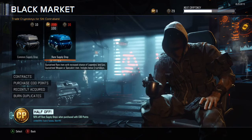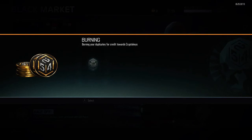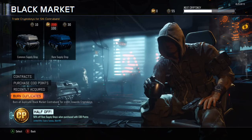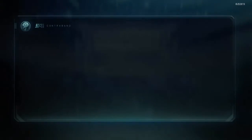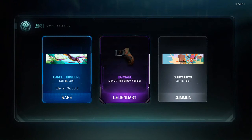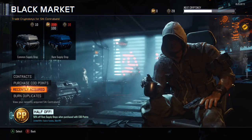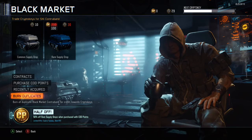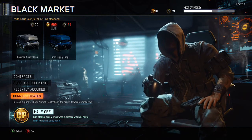Okay, let's see if we got any duplicates — which we do, we have seven duplicates. Alright, so we have one more supply drop to open. Oh dang, I thought we were going to get one more — nope. I'll wait and save these to open some more for you guys.